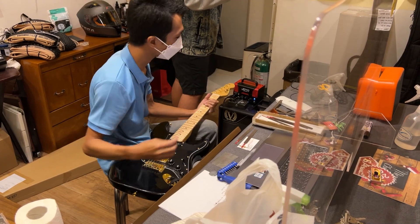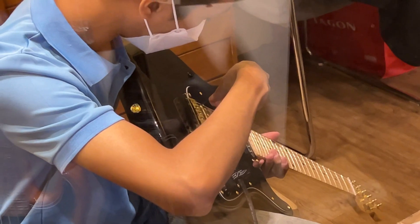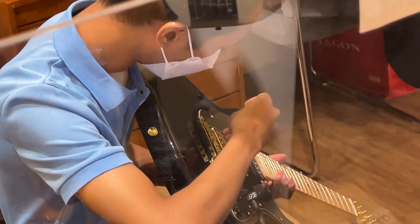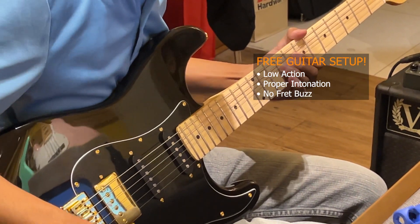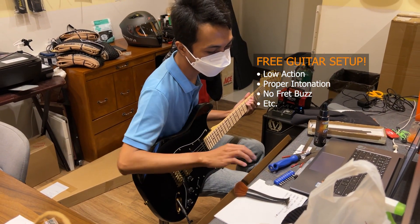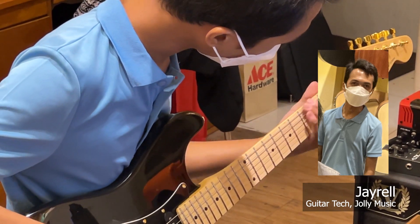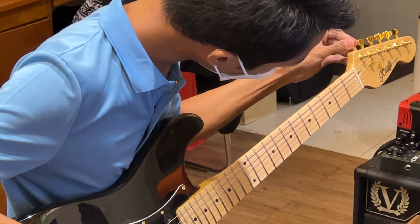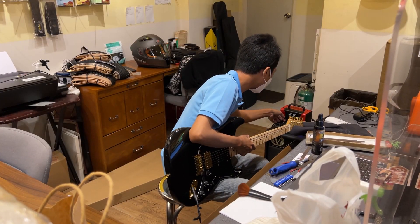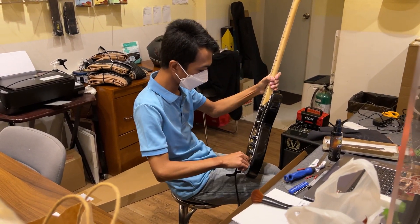One of the awesome perks you'll get when buying at Jolly Music and Guitar Pusher is that they set up your guitar before releasing it to you for free — low action, proper intonation, no fret buzz, you know, the works. Here we have Sir J Rel, our resident guitar tech for the day, and he's now setting up my new guitar. It was already good out of the box, but he's making sure everything is pitch perfect.